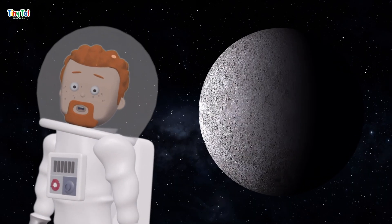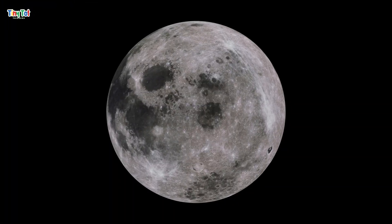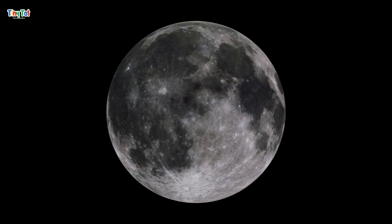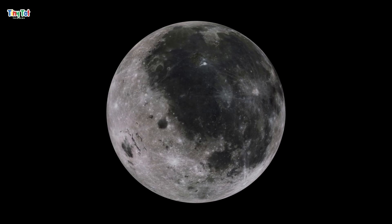Next, let's visit our closest neighbor in space, the moon. The moon is about 384,000 kilometers away from Earth, and it's much smaller than our planet. It doesn't have any air, water, or life, but it plays a big role in what happens on Earth.